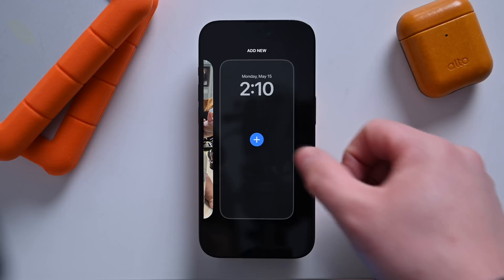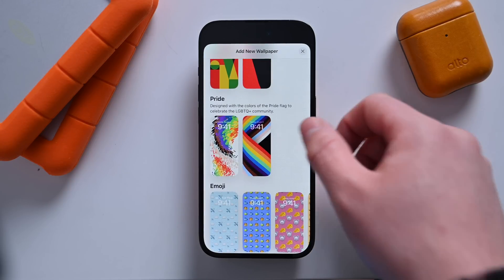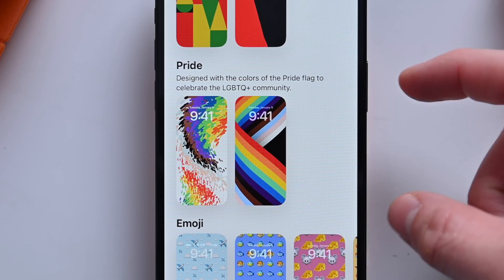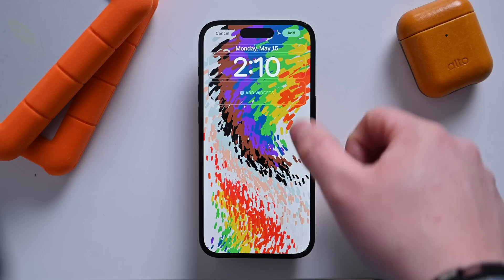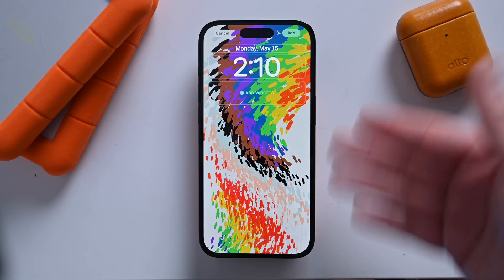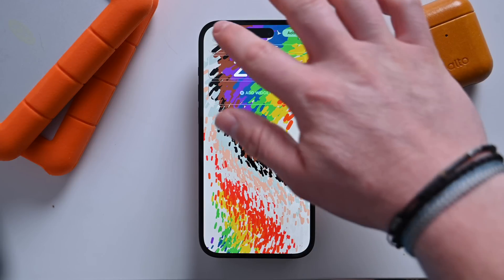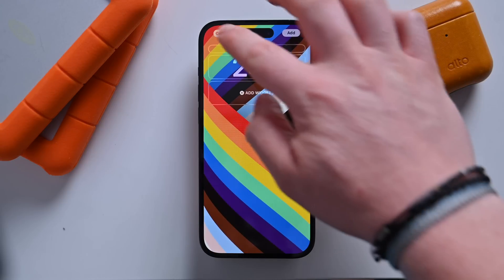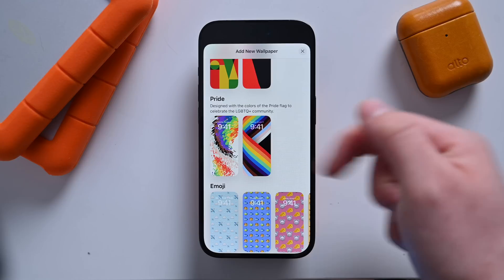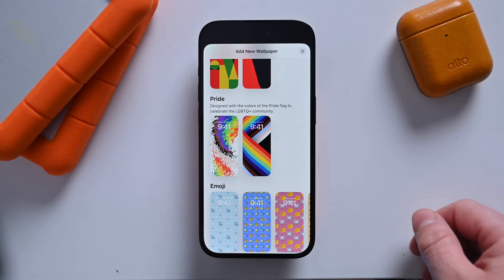The first change is for the lock screen. When you go to add a new lock screen, there's a new pride section dedicated here with a really cool looking pride face — some really neat, vibrant color. You still have the other ones like the bands we had before; that part has not changed. But there's a new dedicated section, a new face, and there is also an Apple Watch face to go along with this.